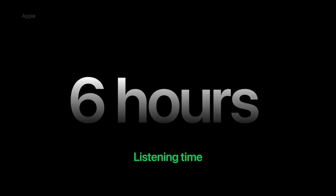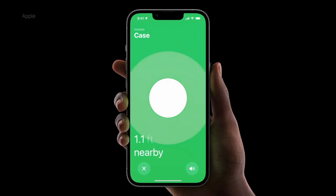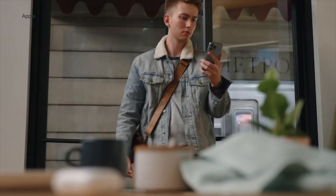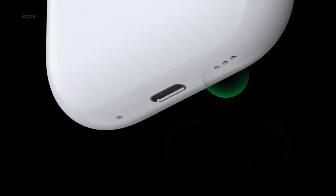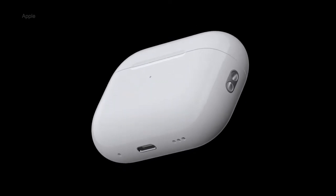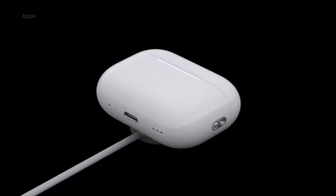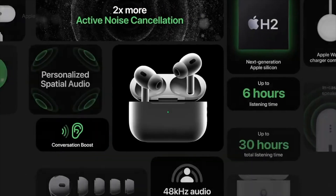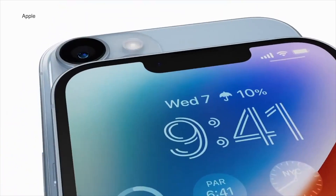Eartips are here again with the smallest one added as a plus. With 6 hours of listening time and 30 hours of juice within the case, it's a satisfying upgrade. Find My now truly connects to your AirPods and thanks to the speaker at the bottom of the case, it will signal low battery state, pairing and location finder — what may seem like a small thing, for me it sounds great. You can now charge your AirPods with your Apple Watch charger. The starting price remains $249.